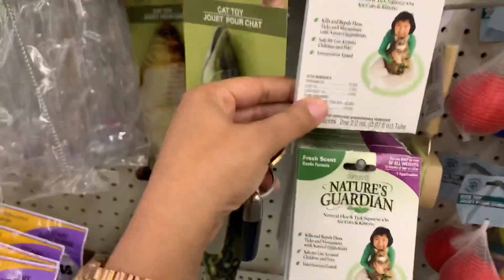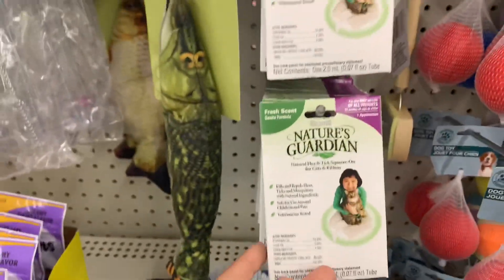Believe it or not, they also have this little natural tick and stuff. So I think that's pretty good.